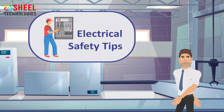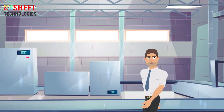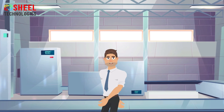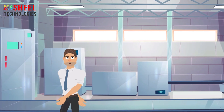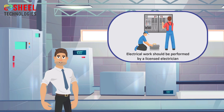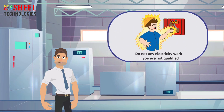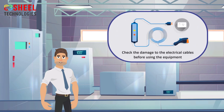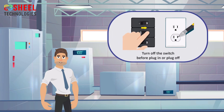Electrical safety tips: Electrical safety is most important in the workplace because electrical current can cause shocks, fires, explosions, burns, and falls, which can be fatal or cause serious injuries. All electrical work should be performed by a licensed electrician. Do not make any electrical connections if you are not qualified. Check for damage to electrical cables before using equipment.